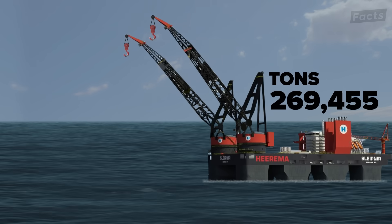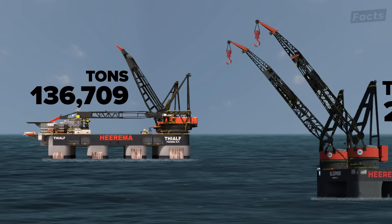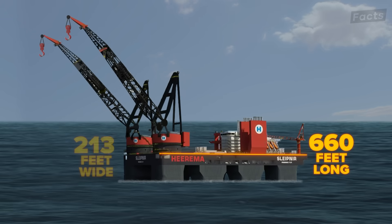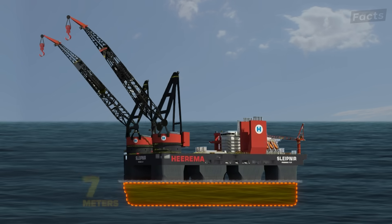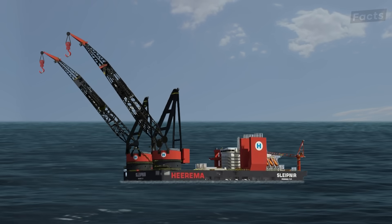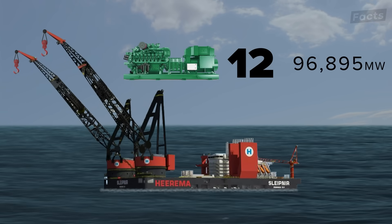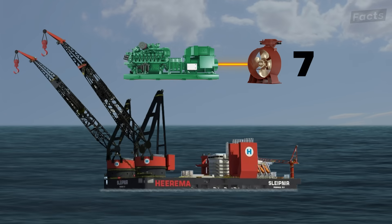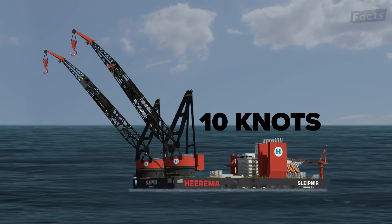Weighing in at 273,700 tons, it is over double the weight of the SSCV Thialf. The SSCV Sleipnir is 660 feet long, 306 feet wide, and 720 feet tall. With a transit draft of 12 meters, the Sleipnir can ballast down to 39 meters when working. Its 12 generators can produce almost 100,000 kilowatts of power, and eight AZ thrusters on the bow and stern propel this beast to 10 knots from point to point.